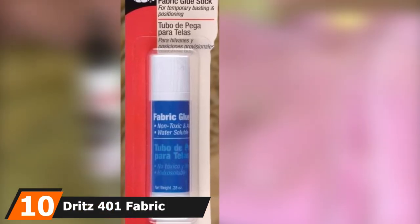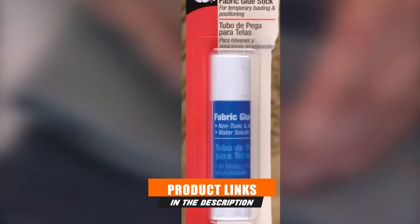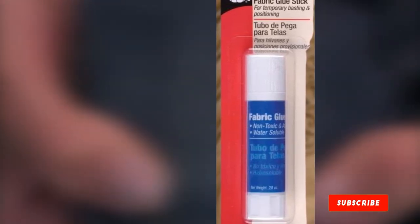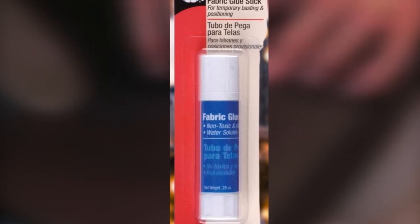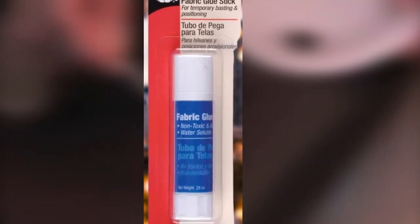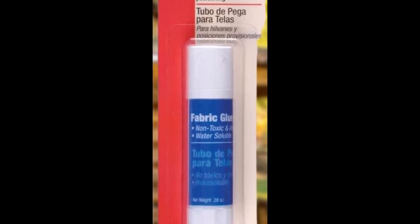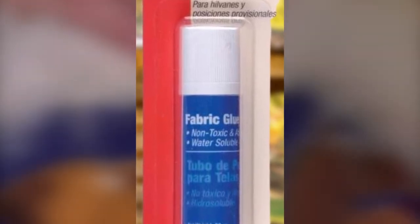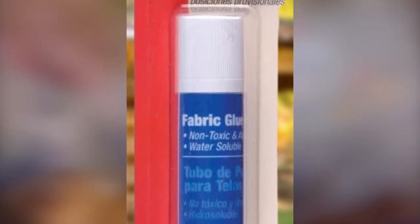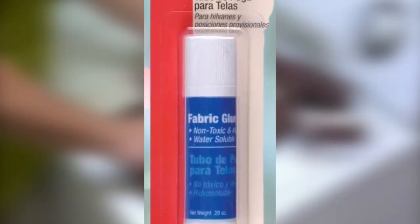Finally, the number 10 position is dominated by Dritz 401 Fabric Glue — a temporary glue perfect for many sewing, quilting, and craft projects. This glue is water-soluble and washes off from fabric easily. If you're searching for the best temporary fabric glue for sewing, crafts, DIY, and quilting projects, then we recommend this Dritz 401 Fabric Glue. It is not recommended for repairing garments that you need to wash. Overall, it is a perfect product for positioning fabric, trims, appliqués, ribbons, and zippers for sewing and other projects. It comes at a very cheap price and has 70% positive reviews on Amazon.